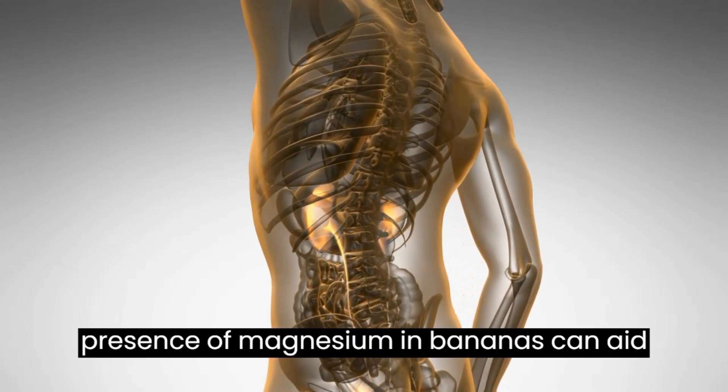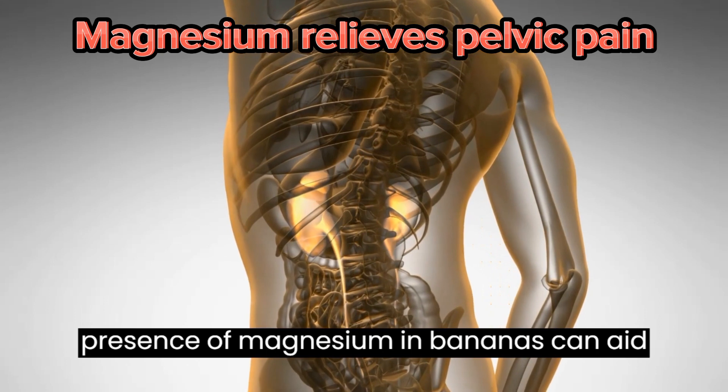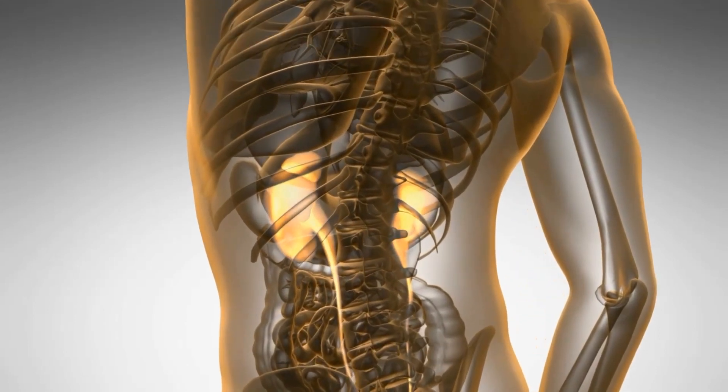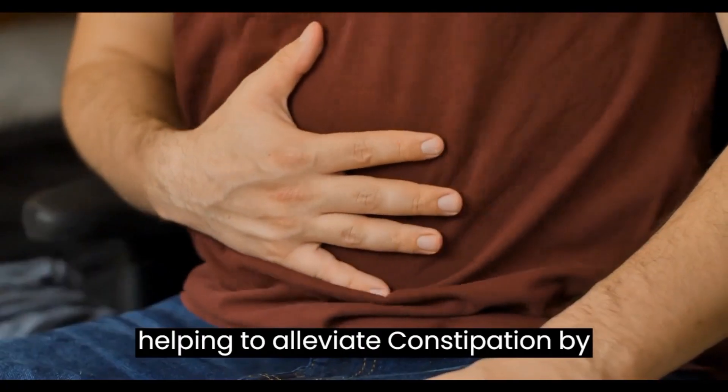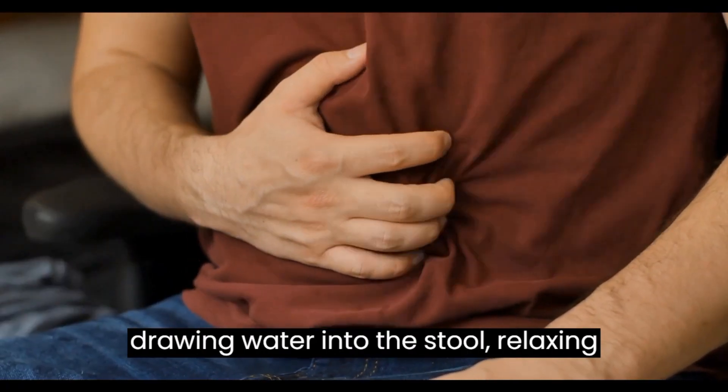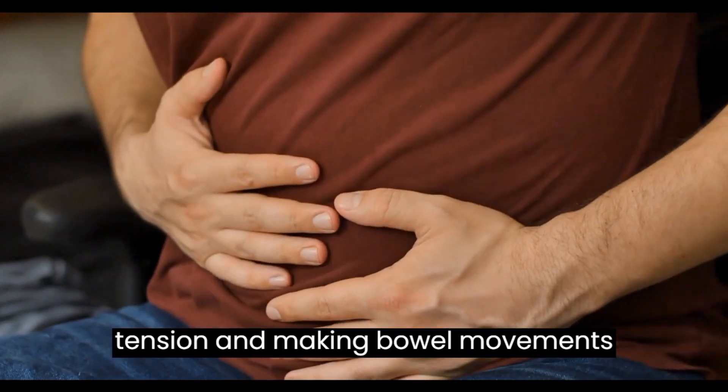Additionally, the presence of magnesium in bananas can aid in relieving pelvic pain. Magnesium has a gentle laxative effect, helping to alleviate constipation by drawing water into the stool, relaxing tension, and making bowel movements easier.